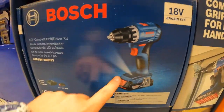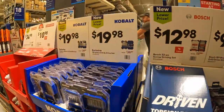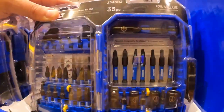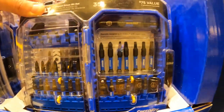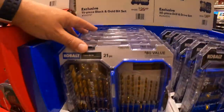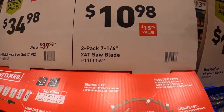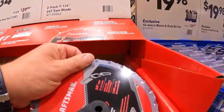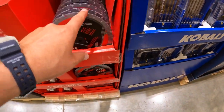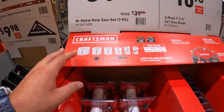$10.98 for the Cobalt 50-piece drill and drive set. $19.98 for their 14-piece black and gold bit set. $10.98 for a two-pack 7-and-a-quarter-inch 24-tooth saw blades — I do wish they had protective packaging around the blades, because if you drop this on concrete that part of the blade is just going to get destroyed. $34.98, was $39.98, for their bi-metal hole saw 7-piece kit, which does come with an auger.